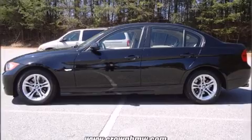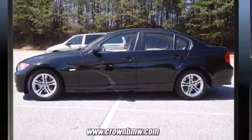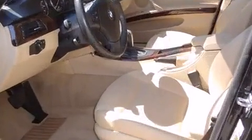Introducing the 2008 BMW 328i. It features an automatic transmission, rear-wheel drive, and a 3.0-liter six-cylinder engine.